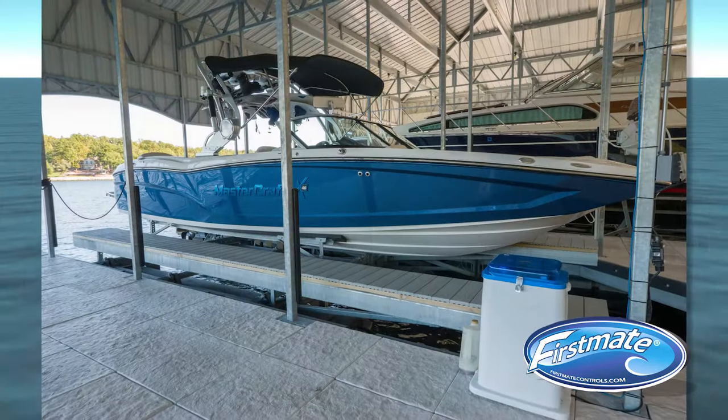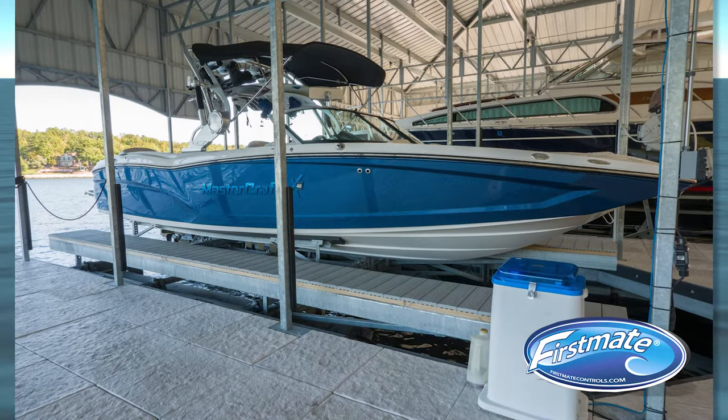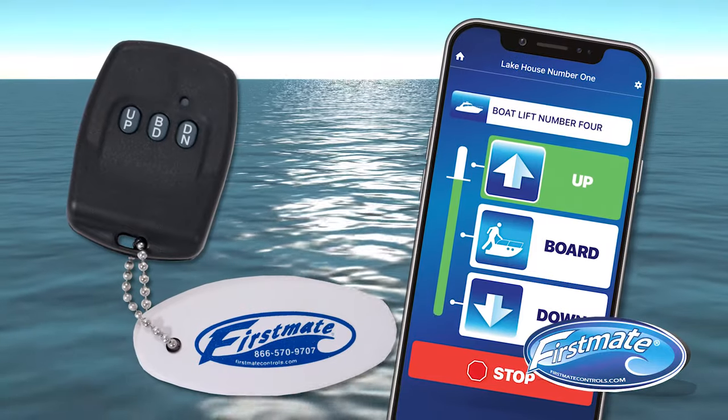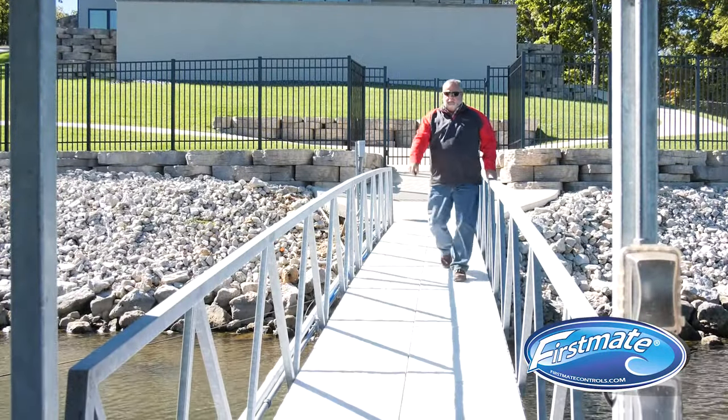With the push of a button, First Mate takes all of the work out of raising and lowering your boat. Imagine controlling your lift through the convenience of a keychain remote or our all new smartphone app — have your boat in the water and ready before you even walk down to the dock.